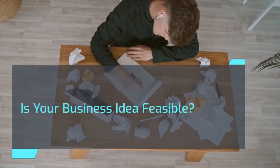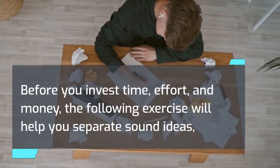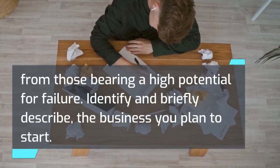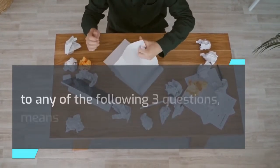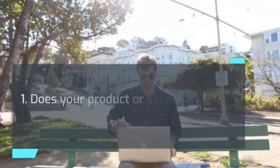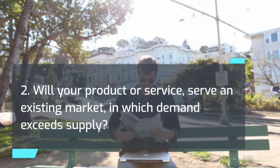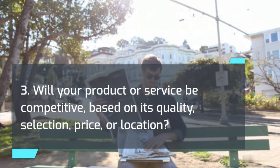Is your business idea feasible? Before you invest time, effort, and money, the following exercise will help you separate sound ideas from those bearing a high potential for failure. Identify and briefly describe the business you plan to start, and identify the product or service you plan to sell. Answering yes to any of the following three questions means you are on the right track; a negative answer to all of them means the road ahead could be rough. 1. Does your product or service satisfy an unfilled need? 2. Will your product or service serve an existing market in which demand exceeds supply? 3. Will your product or service be competitive based on its quality, selection, price, or location?